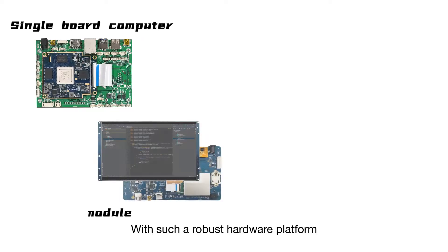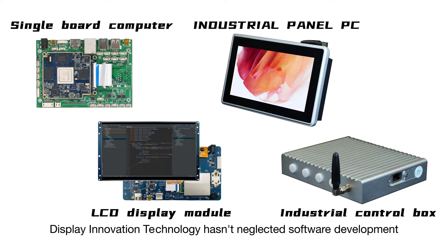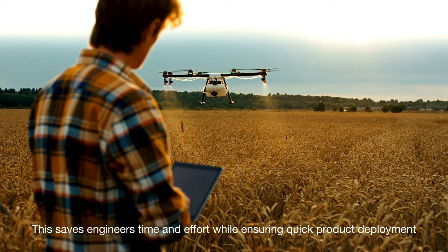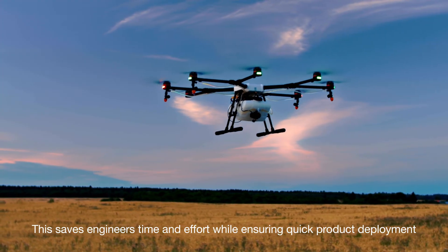With such a robust hardware platform, Display Innovative Technology hasn't neglected software development. This saves engineers time and effort while ensuring quick product deployment.